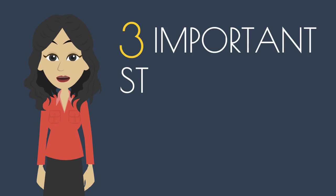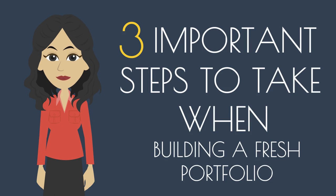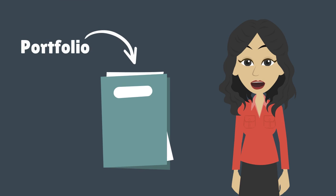Hi! In this video we will look at three important steps to take when building a fresh portfolio. A portfolio is a set of completed work that serves as an example to potential customers. This is a very powerful tool in acquiring new clientele, but can be difficult to set up when you don't have any experience.